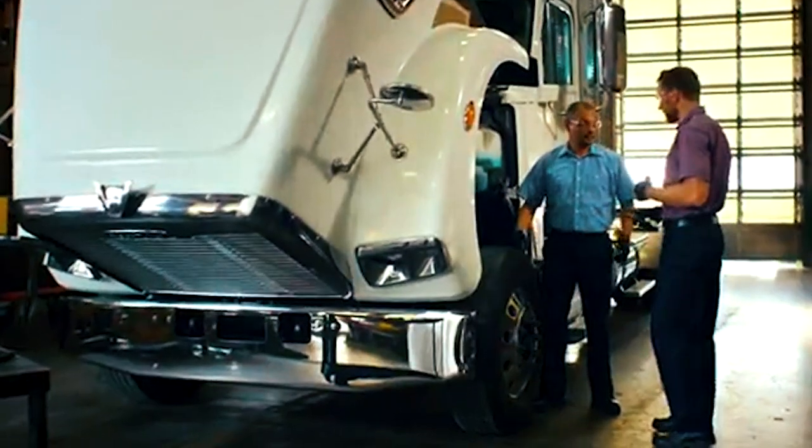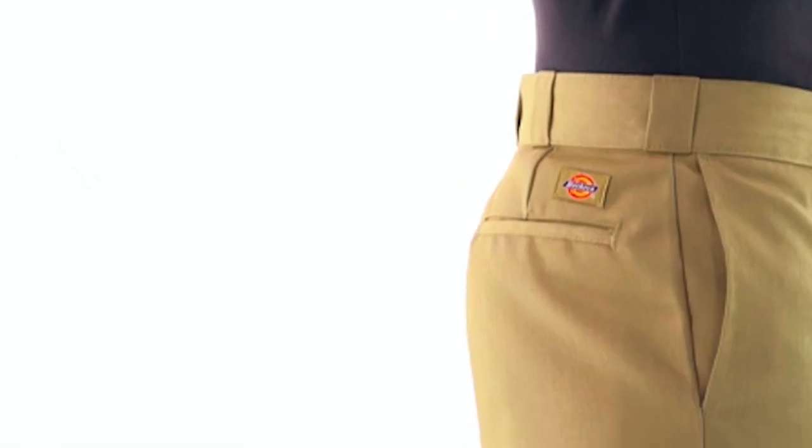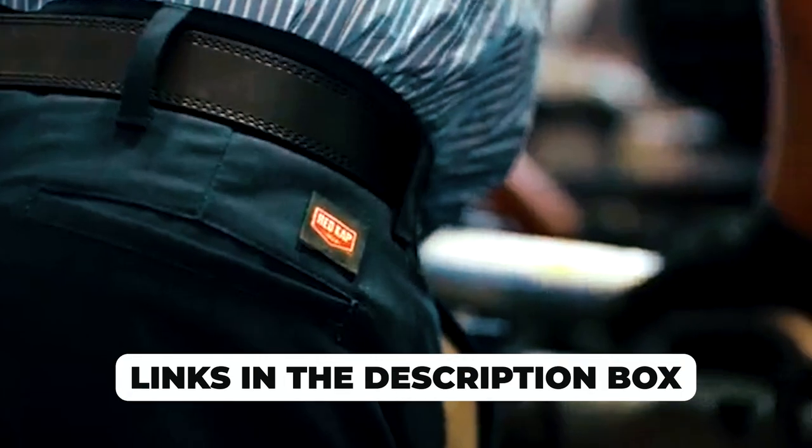If you've ever struggled to find the perfect blend of comfort and style in your work pants, you're in the right place. Discover the absolute best work pants that combine functionality with a dash of fashion. From durability to versatility, we've got you covered. Dive into the world of ultimate workwear and upgrade your wardrobe game. Check the links in the description for the pants that'll revolutionize your workday.